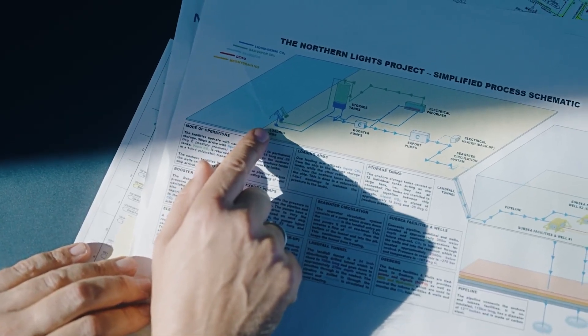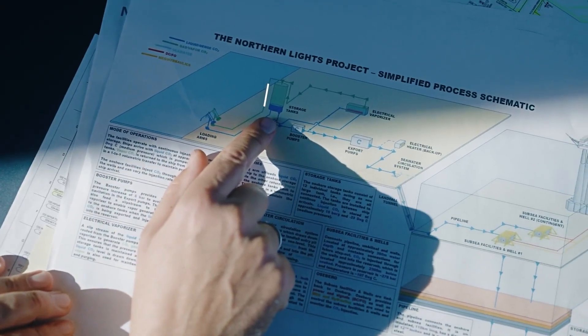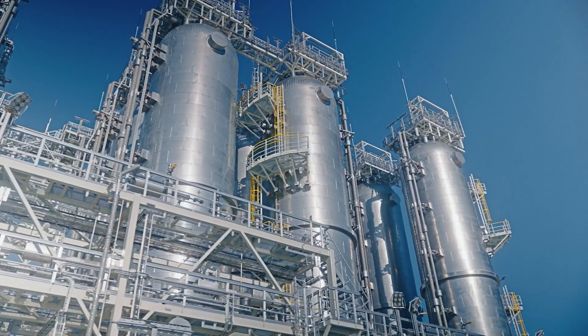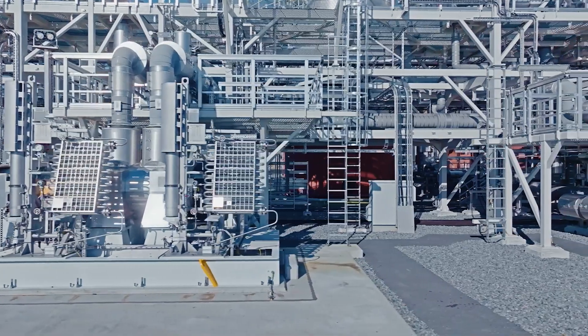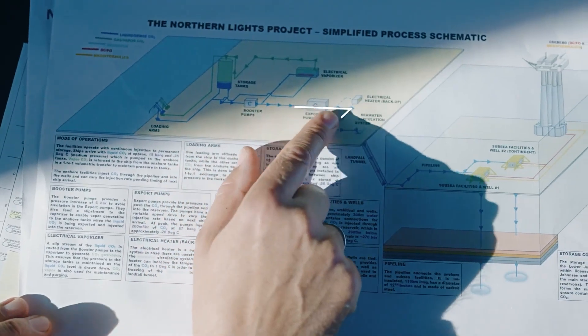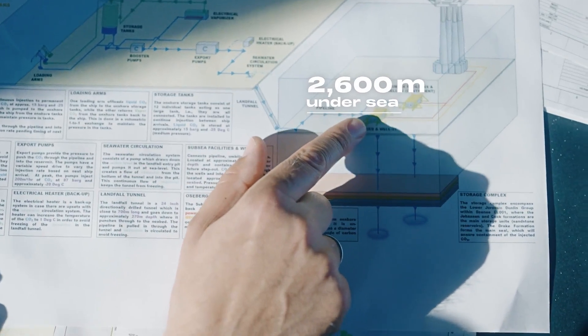Simplified: the vessel arrives at the jetty. We use the loading arms to offload the CO2 and onto the storage tanks. Then it goes further into the pumps, through the pipeline, to offshore, where it will go into the wells and then into the reservoir.